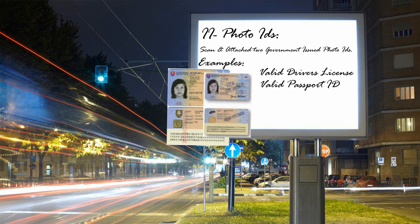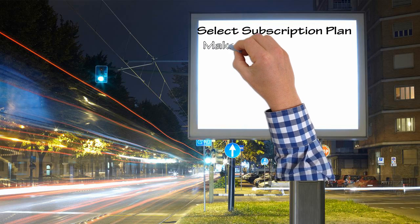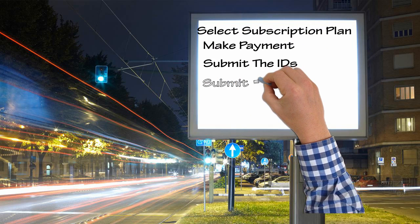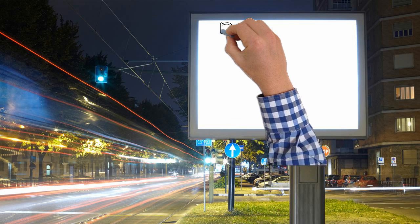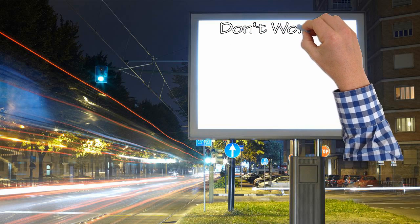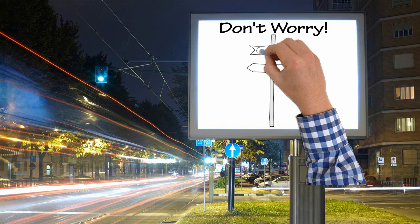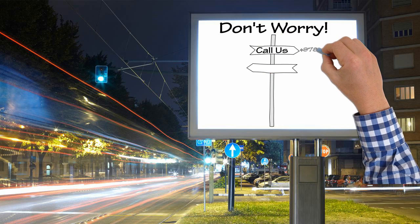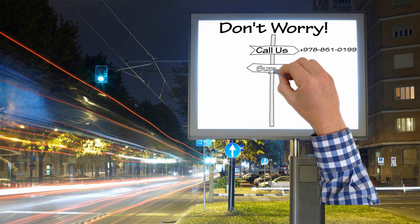Step 3: From our website, you can select your subscription plan, make payment, submit photo IDs, and U.S. Form 1583, along with the service agreement. But don't worry, we are always here to help answer any questions you may have. Call us at 978-851-0199 or go to www.RentUSMailbox.com.